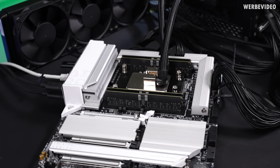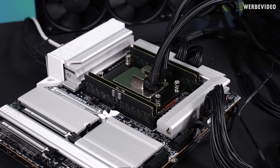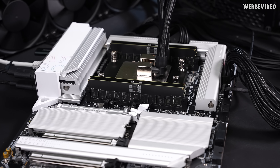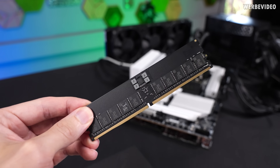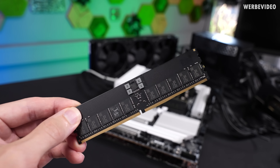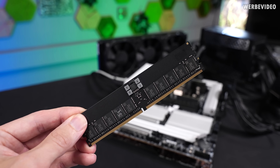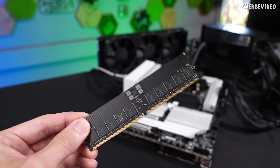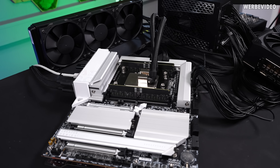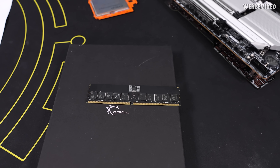Another consideration is the memory configuration. This is the TRX50 platform, so the 9970X with 32 cores comes with quad-channel memory and uses RDIMM memory, which may be important for your workstation application. I got these modules from G.Skill — RDIMM modules at 6400 C32. Previously, Ryzen Threadripper 7000 supported up to 5200 MT/s, and AMD has now increased this to 6400 MT/s, which on a workstation is a significant and meaningful increase.